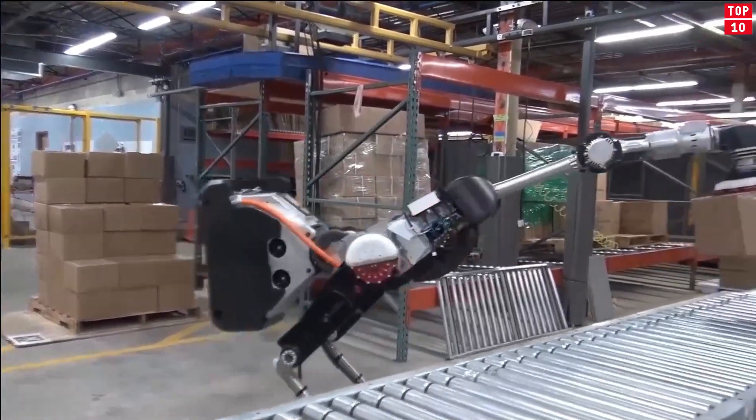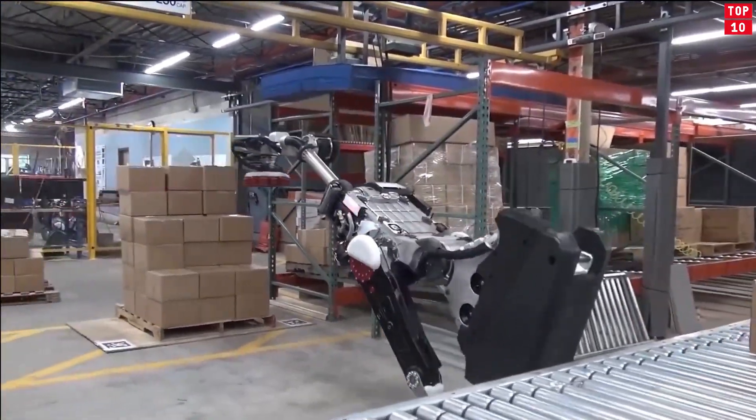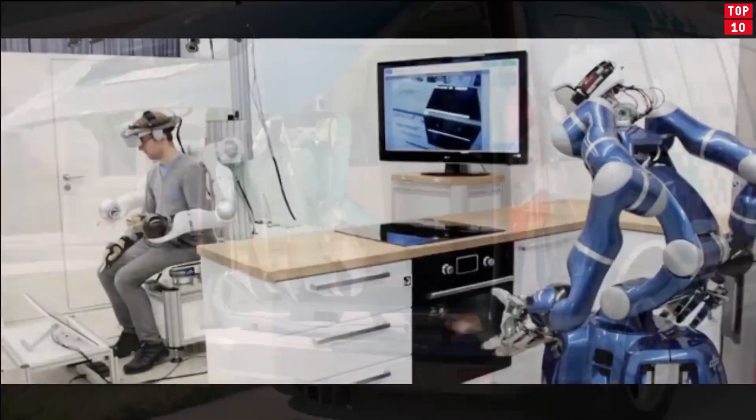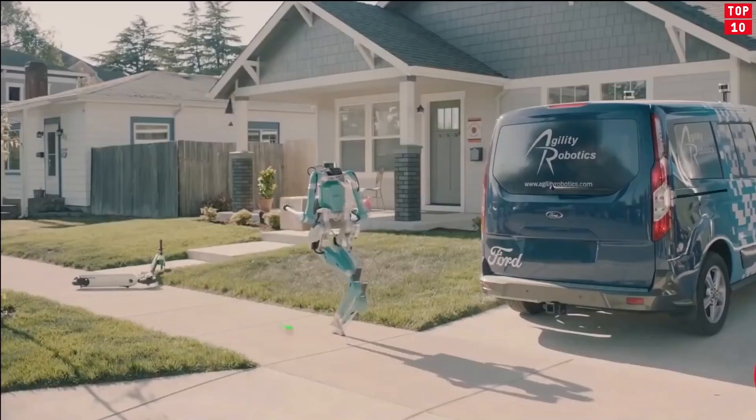Humanoid robots are used for research and space exploration, personal assistance and caregiving, search and rescue, manufacturing and maintenance, public relations, and healthcare. In this video, we will discuss the 10 futuristic and humanoid robots. So let's start.